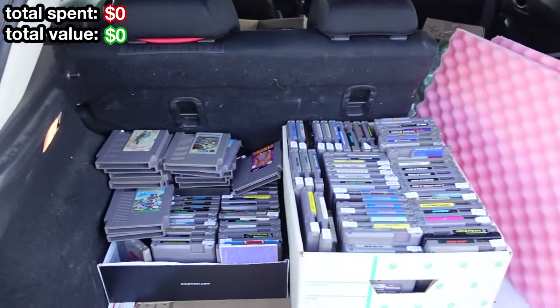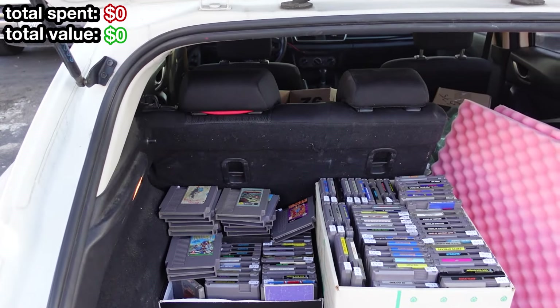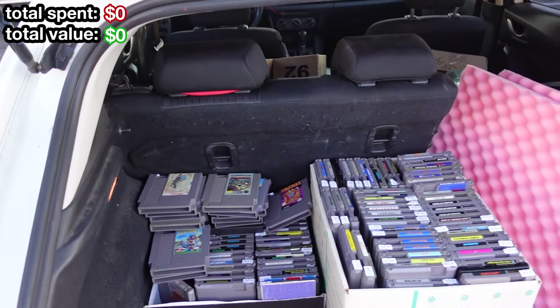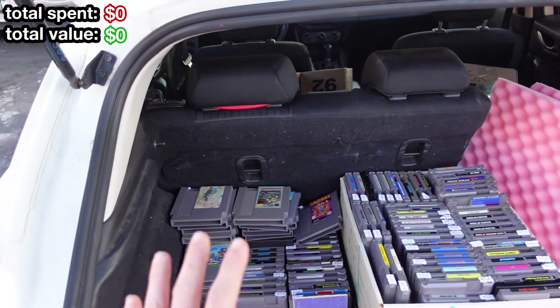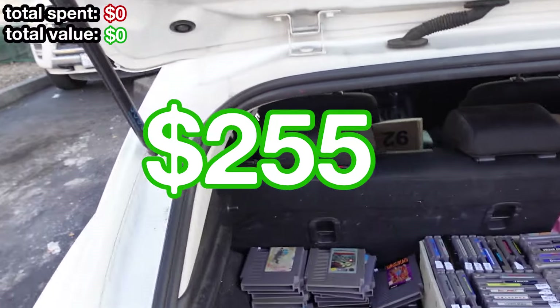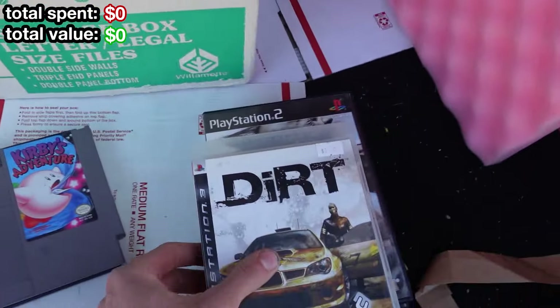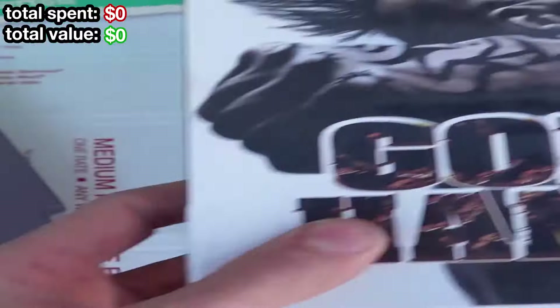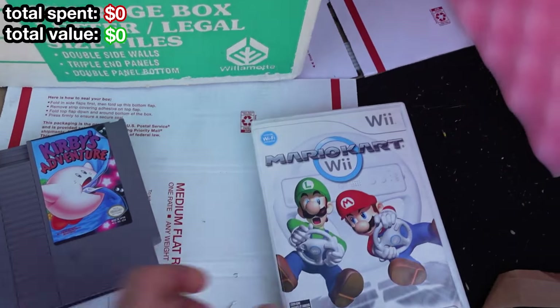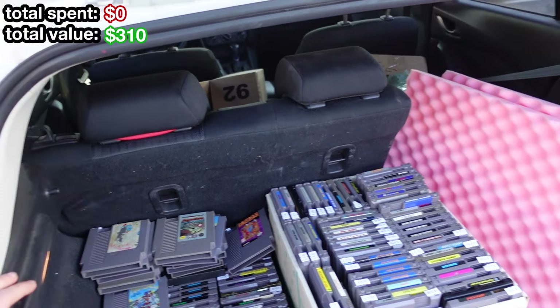I'd call that a moderate success. So at Into the Retroverse, I was able to trade in — I was asking $5 per NES game. They took whatever they were able to take for $5 credit and left me the rest. In total I got $255 trade credit, and with that I was able to get Kirby's Adventure, Dragon Ball Raging Blast 2, Dirt, God Hand, Rayman 3, and Mario Kart Wii. Really great games for what I traded in — would definitely recommend trading in games there.